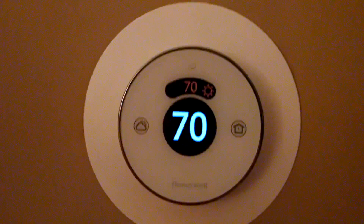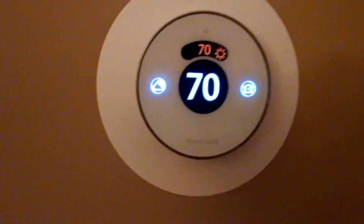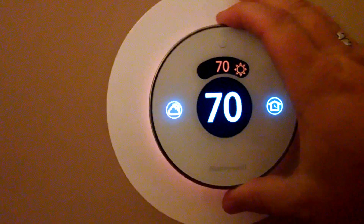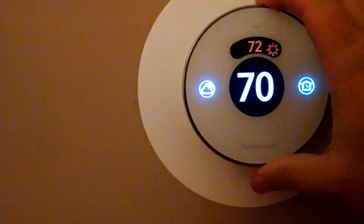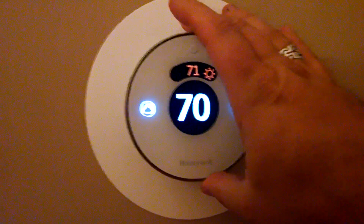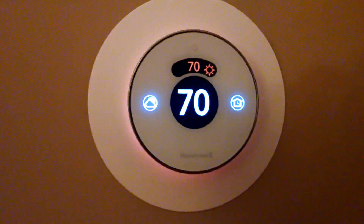It operates similar to the way that a Nest does if you're trying to adjust the temperature. You see the light glow — it's actually motion detected, so it senses when you're home. You can turn it to the right to increase the temperature, or turn it to the left to lower the temperature.